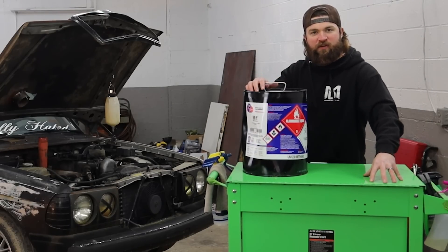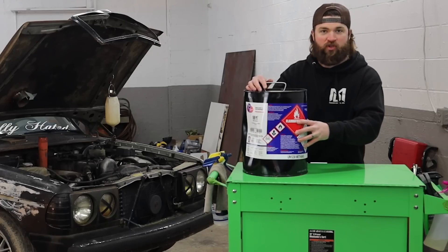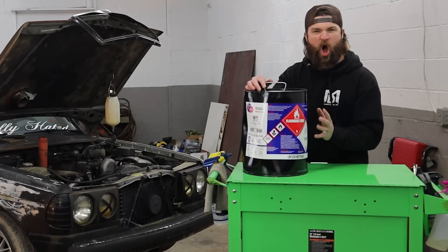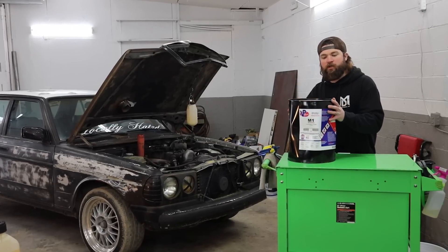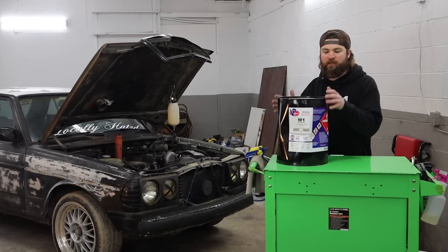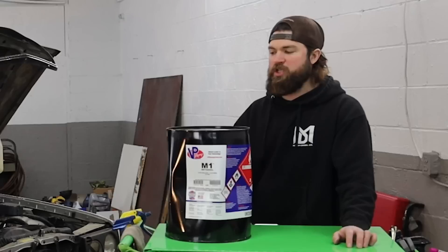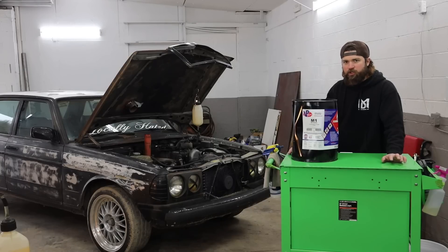We have five gallons of 99.98% pure methanol — VP M1, fresh brand new can. If you're wondering why the can looks like this, VP is running into a shortage with their cans so they went with a different can. This one's compressing on itself — doesn't matter, cheapy can.